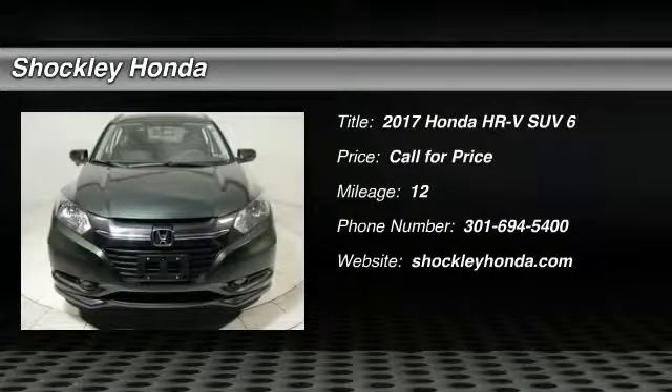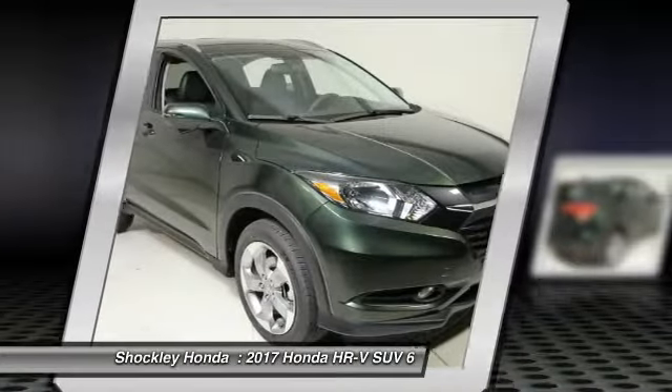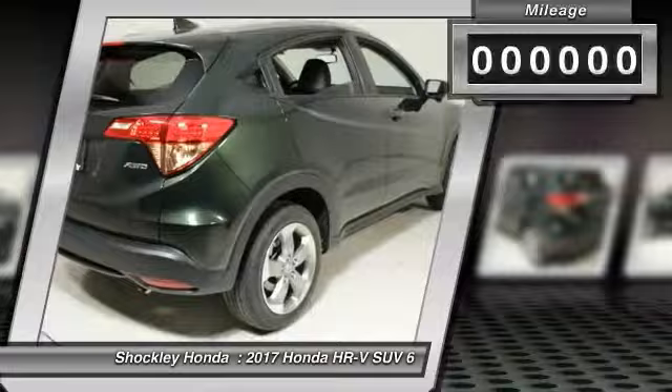Stop by and take a look at the 2017 Honda HR-V. The HR-V has a good-looking exterior with a clean design. It comes with a well-tuned suspension and a handsome and flexible interior with tons of options to choose from.